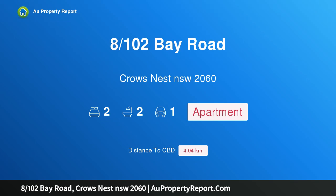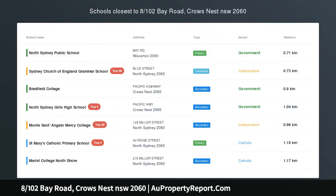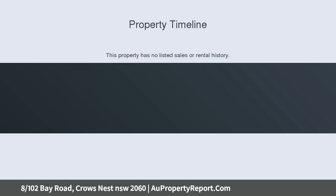I am glad to introduce property 8/102 Bay Road, Crows Nest, New South Wales 2060 — a unique home in the heart of Waverton. Nestled in a prime location, this ground floor apartment is a rare find, revealing impressively sized interiors unfolding to a grand outdoor entertainers terrace. Immaculately presented, the home has been recently refreshed and is perfectly equipped.